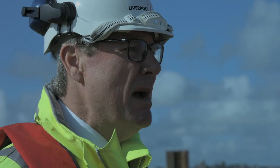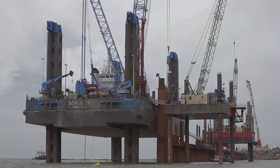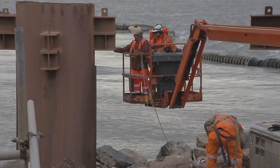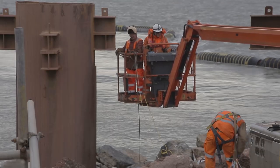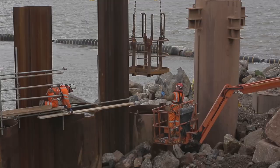Our challenges on this project have always been about the environment that we find ourselves in. As you can see, even today the winds are very strong and we've had to deal with significant tidal ranges. Here in Liverpool the tidal range is up to 10 metres, so it's quite an engineering challenge in order to construct a key wall under such circumstances.